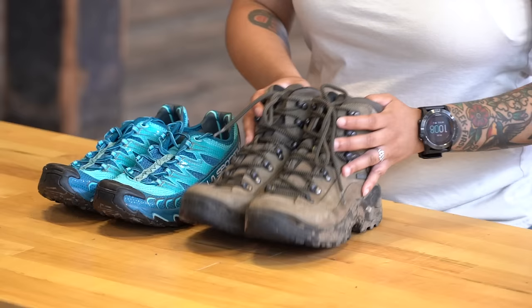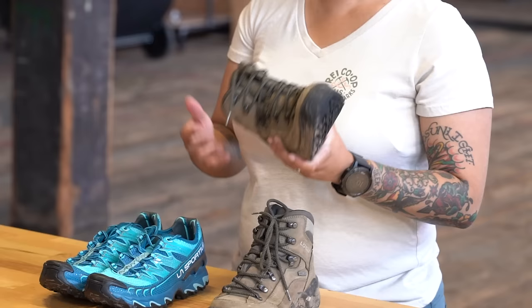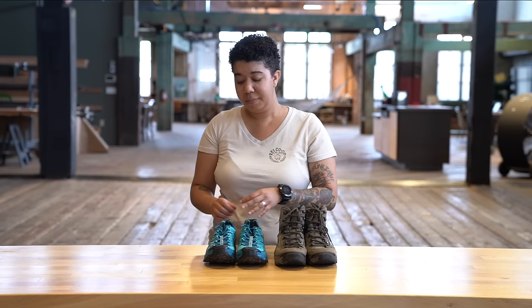Now, some of the downsides of hiking boots: you've got more of a break-in period with these. You've got to give them some time to get comfortable on your feet in whichever situation you'll be dealing with, and you've also got a substantially heavier boot when compared to trail runners.